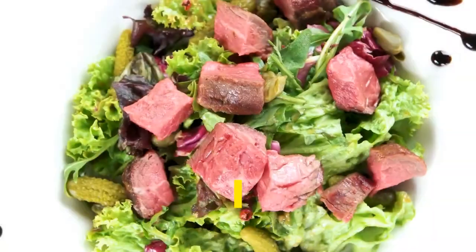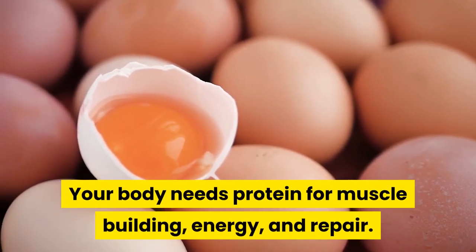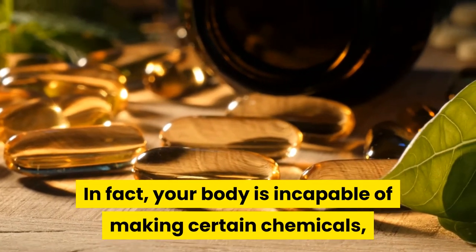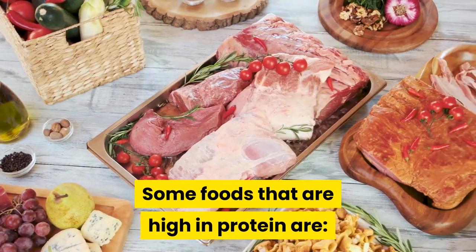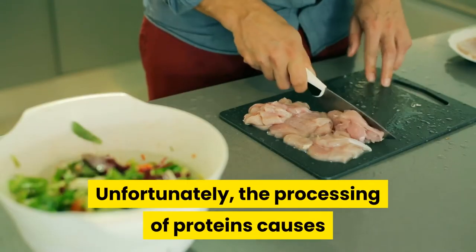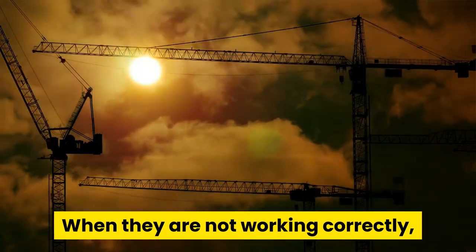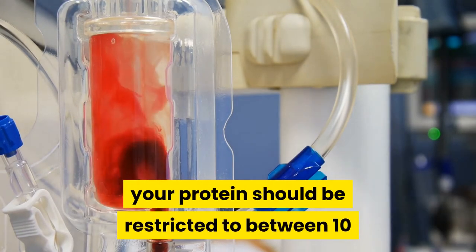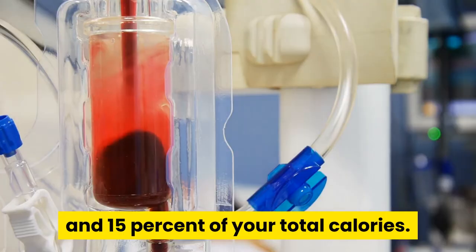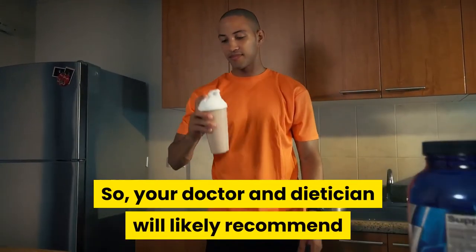One important consideration in planning your meals is the amount of protein you are taking in. Your body needs protein for muscle building, energy, and repair. In fact, your body is incapable of making certain chemicals called amino acids on its own, so it needs to get them from proteins every day. Some foods that are high in protein are beef, chicken, fish, milk, cheese, and beans. Unfortunately, the processing of proteins causes a waste product to accumulate in the body, and the kidneys are responsible for removing this waste product. When they are not working correctly, your body can build up toxic amounts. For patients who have kidney disease that does not require dialysis, protein should be restricted to between 10 and 15 percent of total calories. On dialysis, though, your body needs extra protein to repair cells damaged in the procedure, so your doctor and dietician will likely recommend higher amounts.